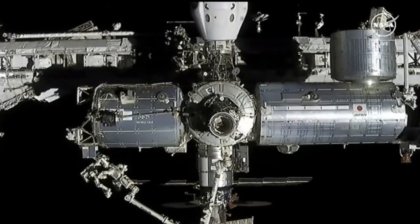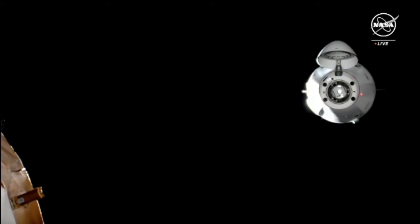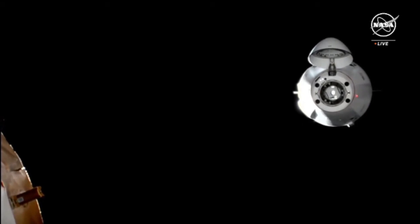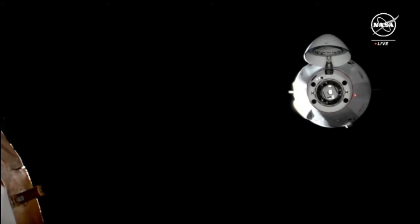Jaws, question for you — per the rules, we are go with centerline camera only. Is the crew okay with that? Yeah, you affirm. Copy.